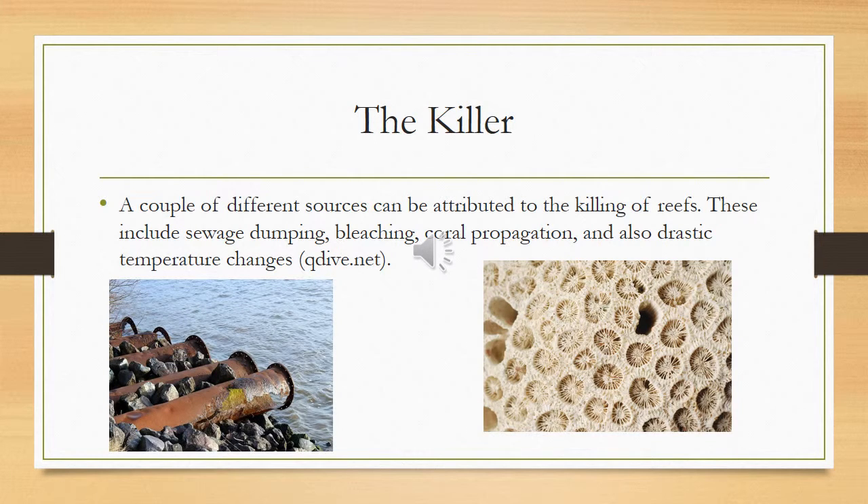When thinking about what kills coral, a couple things come to mind. The first thing would be bleaching. For those of you who don't know what bleaching is, bleaching is the slow killing of the coral polyps due to a sudden difference in the temperature of the water.